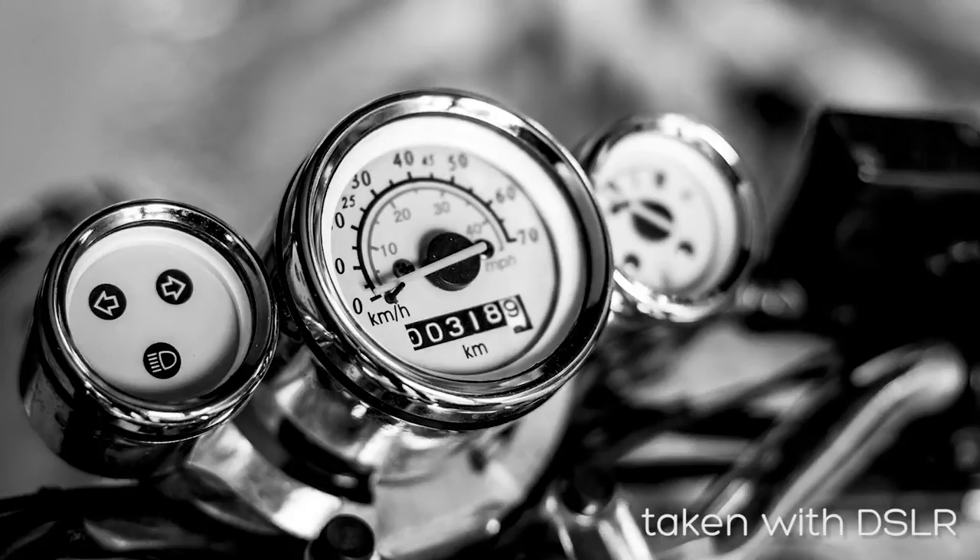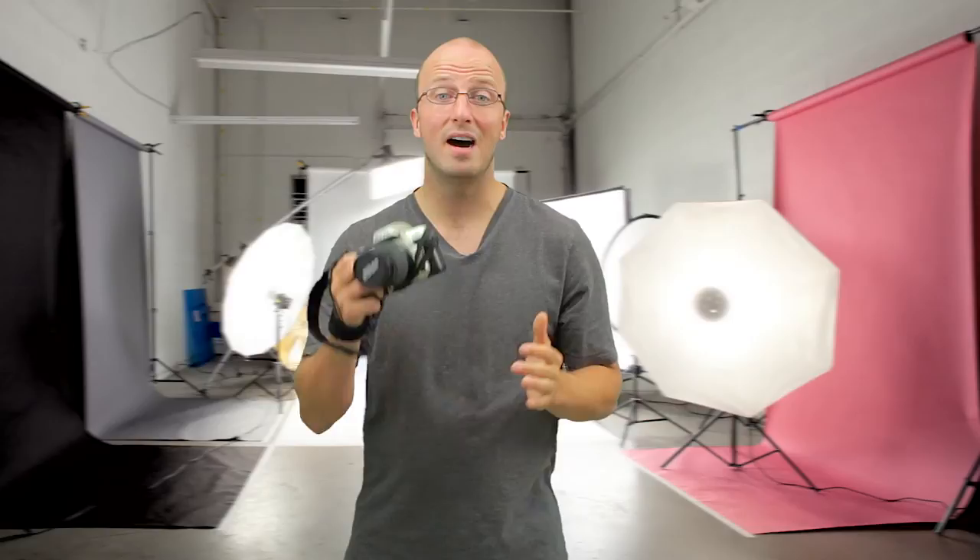The sensor inside a DSLR is roughly six times larger than what you'll find in a point-and-shoot camera. The larger the sensor, the more light that can strike it and the better the light sensitivity you can get out of the image. It also allows for a higher megapixel count, which can be useful for cropping or making large prints.